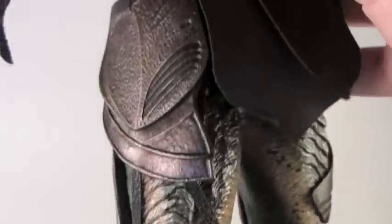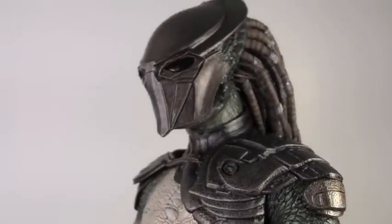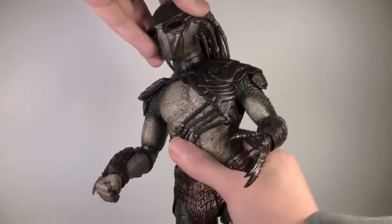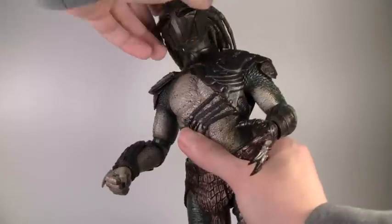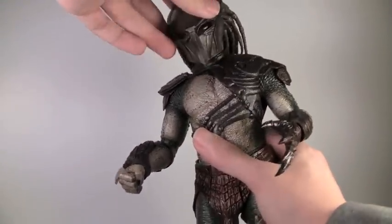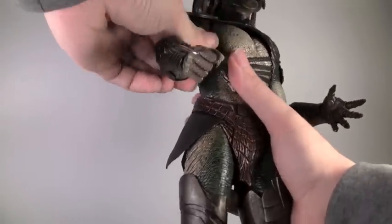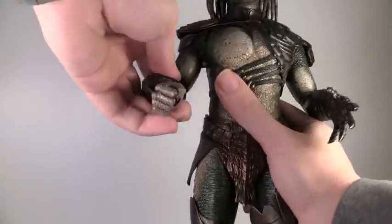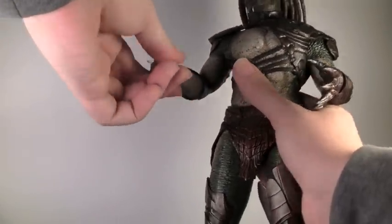Overall the armor looks just spectacular and I'm just blown away by this figure once again. Articulation: the Falconer has quite a bit. His head fully rotates as well as goes up and down at two points - it actually rotates at two points in the neck, so he has quite a wide range of motion. His arms fully rotate because you can lift up his armor pieces. They go in and out, bend at the elbow, rotate at the elbow, rotate at the wrist, as well as go in and out.